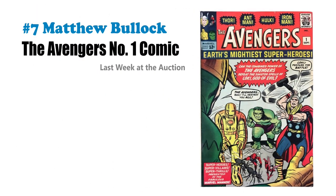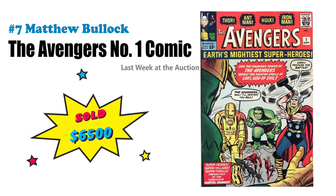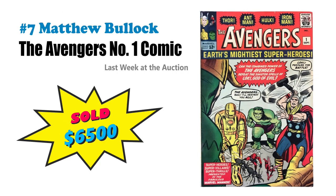Number seven is the Avengers Number One that just hammered for $6,500 at Matthew Bullock Auctioneers. A 12-cent ungraded comic by Marvel, circa 1963 — this would be a pleasant find for any of you. And guess what? They're out there.